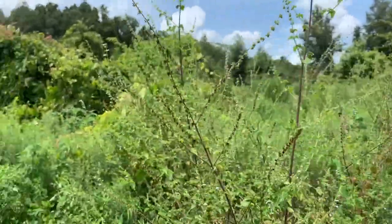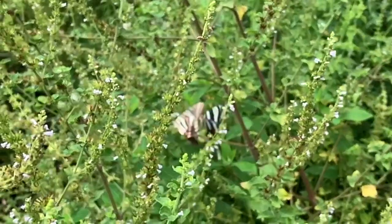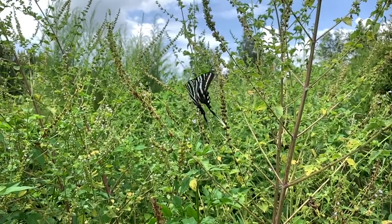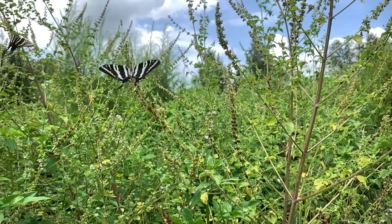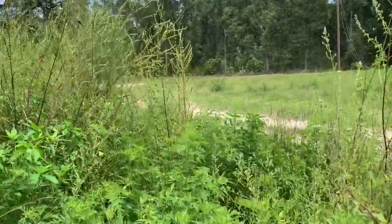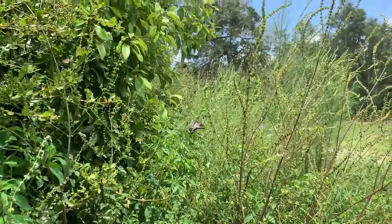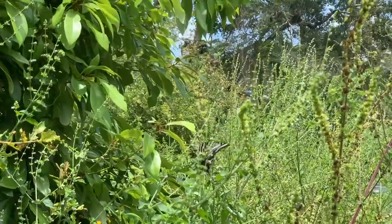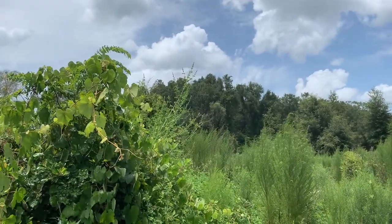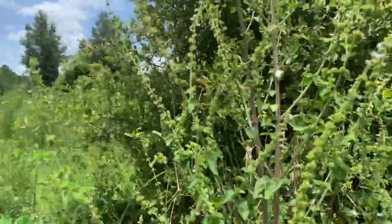Lorenzo spotted another zebra swallowtail — let's see if I can get a slow-mo shot. Look at those full long tails on this zebra swallowtail. These are the summer form — the summer forms have these long tails, while the spring form have shorter tails. There's a pipevine swallowtail way back there, but I'm not going any further back into that brush.